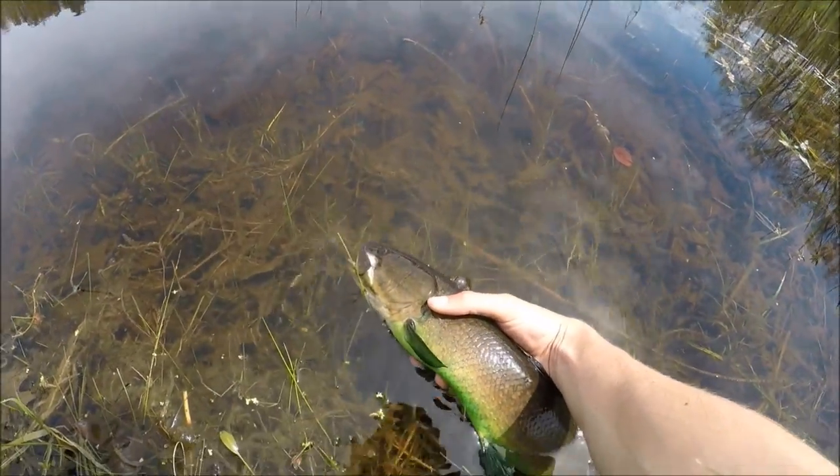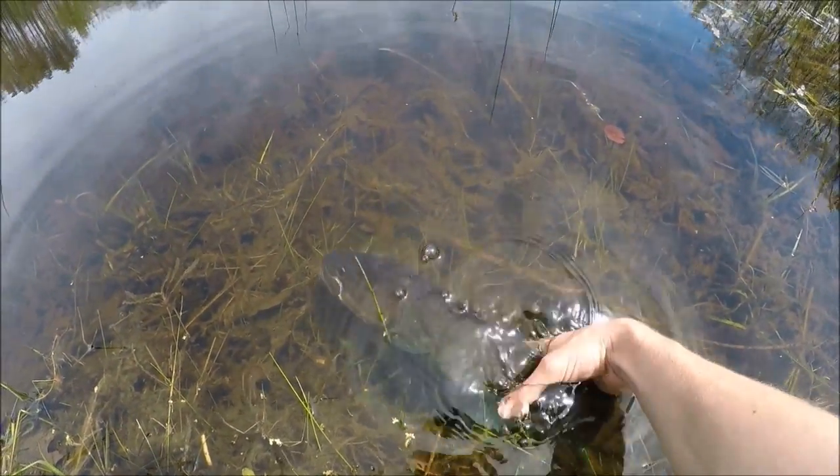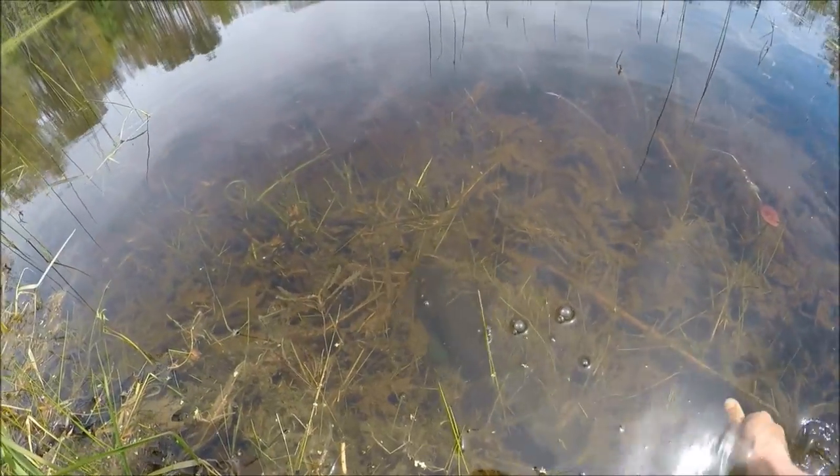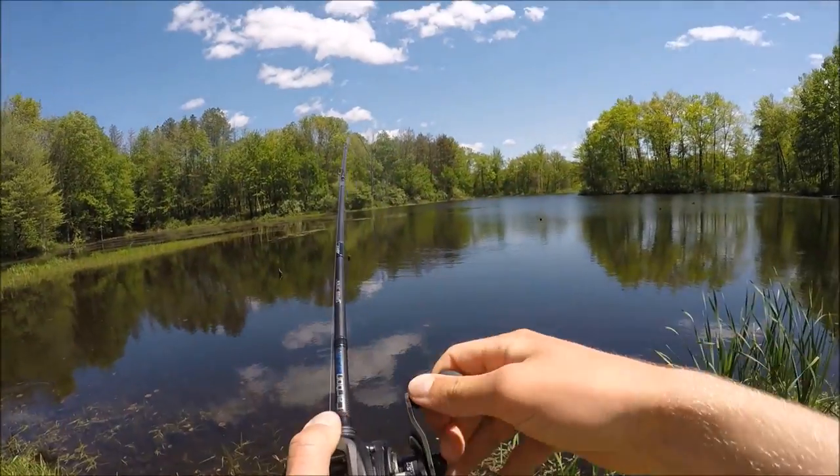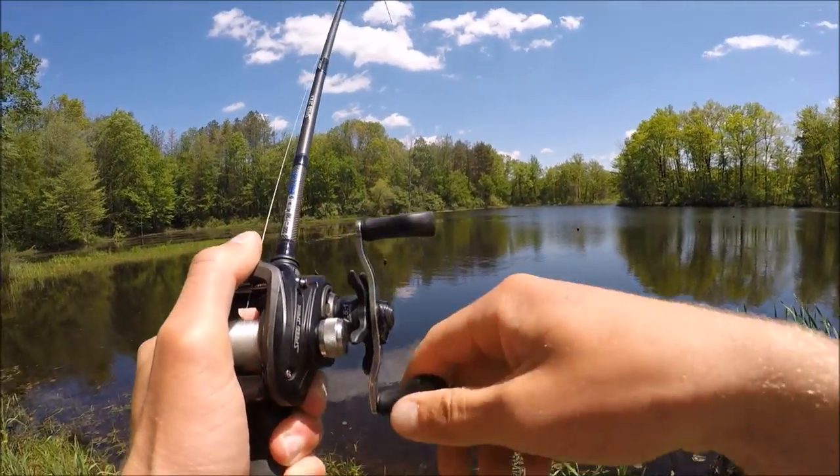Let's get him back in the water and catch some more. Pretty cool-looking fish — let's let it go. There you go, swims off.